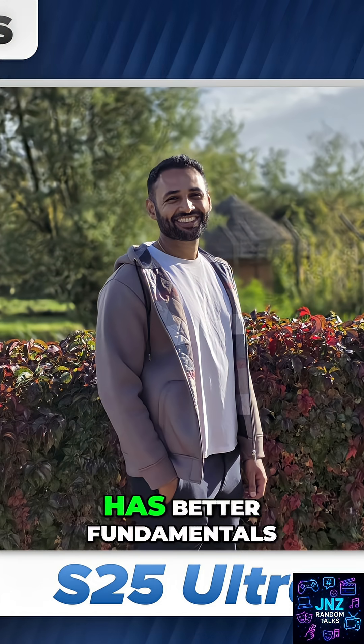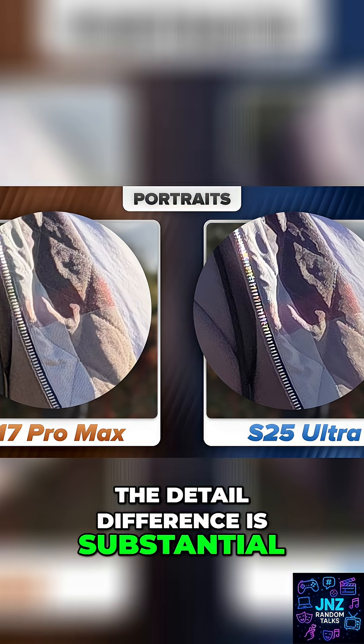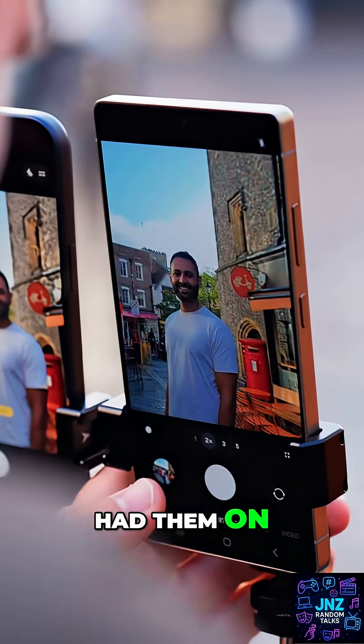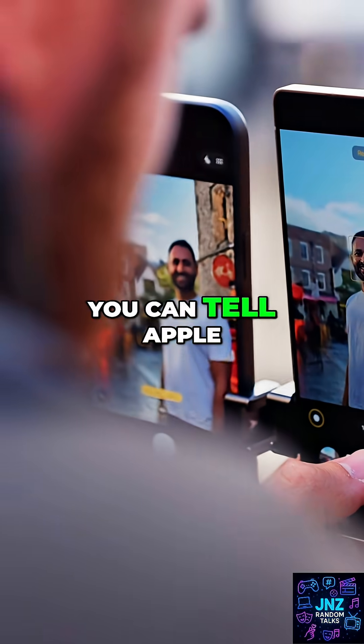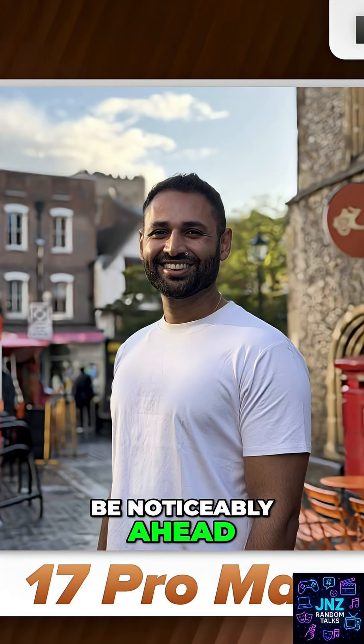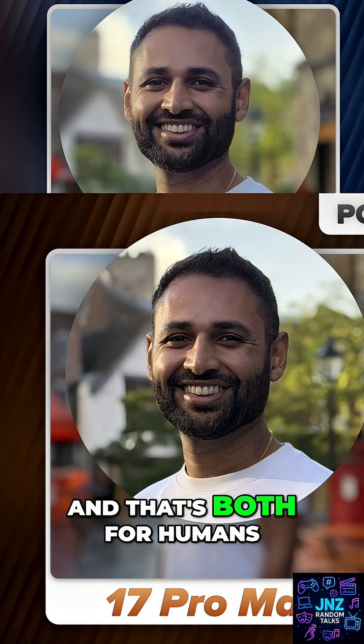The detail difference is substantial, and it also feels like Apple has caught up with the one thing that Samsung really had them on: edge detection. You can tell Apple has worked on this specifically this generation, because Samsung used to be noticeably ahead, but now it's starting to feel like the iPhone is just as hard to catch out.